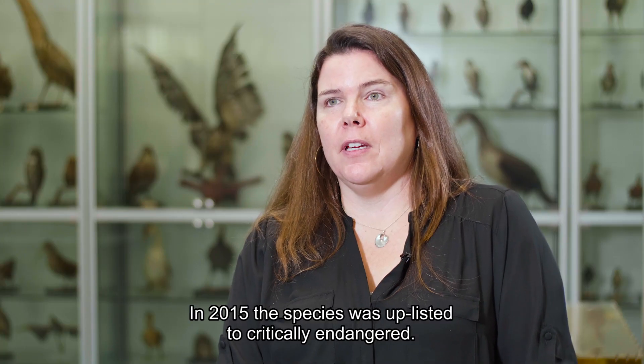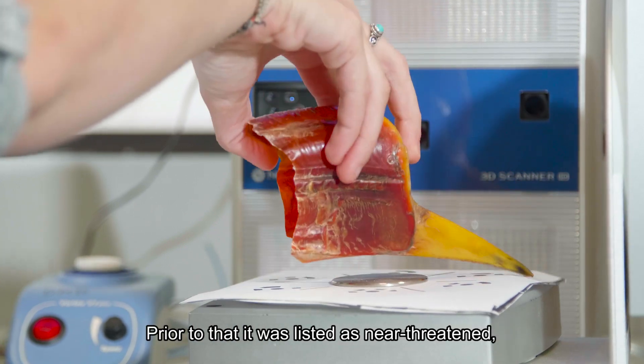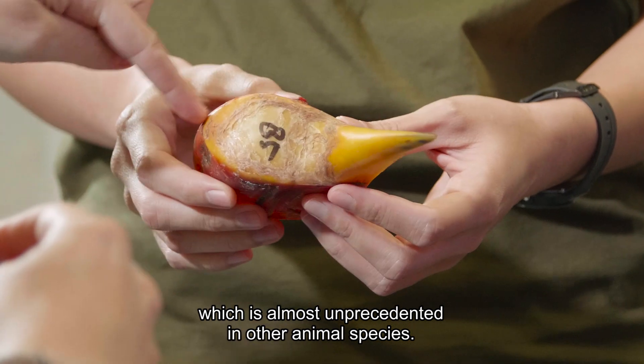In 2015 this species was uplisted to critically endangered. Prior to that it was listed as near threatened, so that's a three-category jump which is almost unprecedented in other animal species.